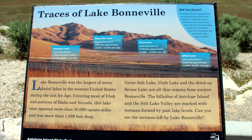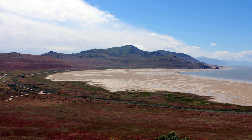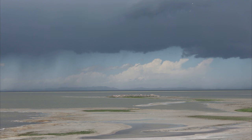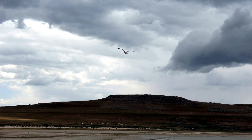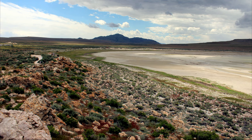Great Salt Lake is a remnant of Lake Bonneville, a prehistoric body of water that covered much of western Utah. The lake is the last remaining part of a vast inland Pleistocene Sea, Lake Bonneville. It dried up and left Great Salt Lake, Utah Lake, Sevier Lake, and Rush Lake as its remnants.